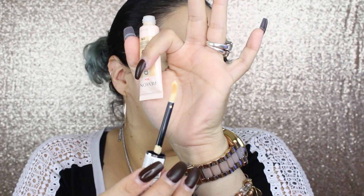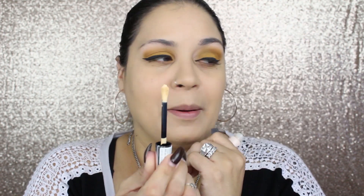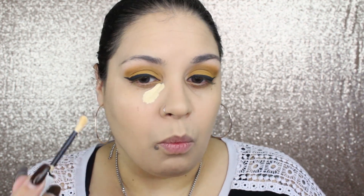So far I like the foundation, so we'll see. Okay — this is the doe foot applicator, which honestly looks kind of derpy. I don't know — it's just a whatever applicator. I'm just going to apply it on the under-eye area. Wow, that is yellow.